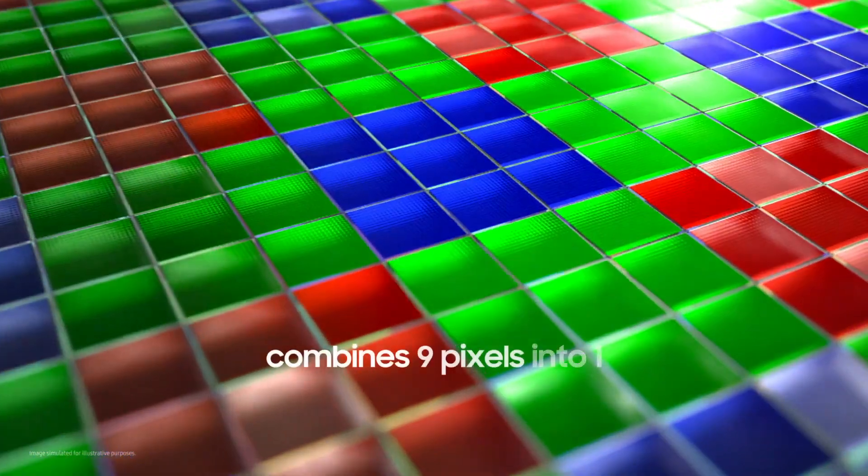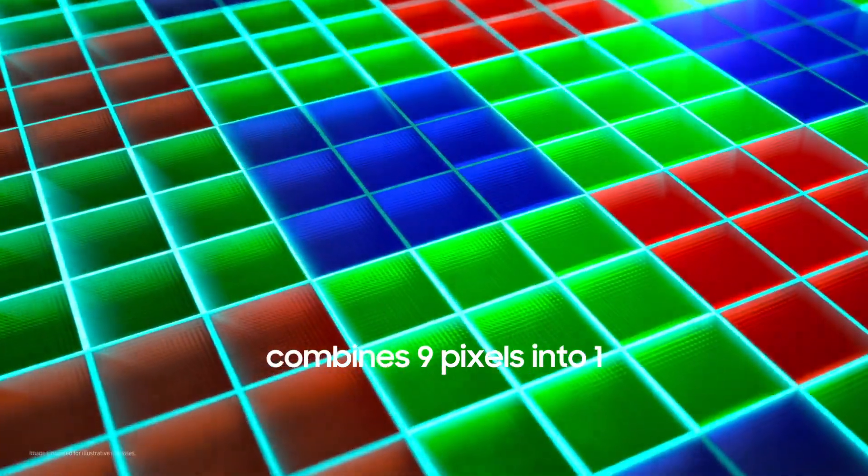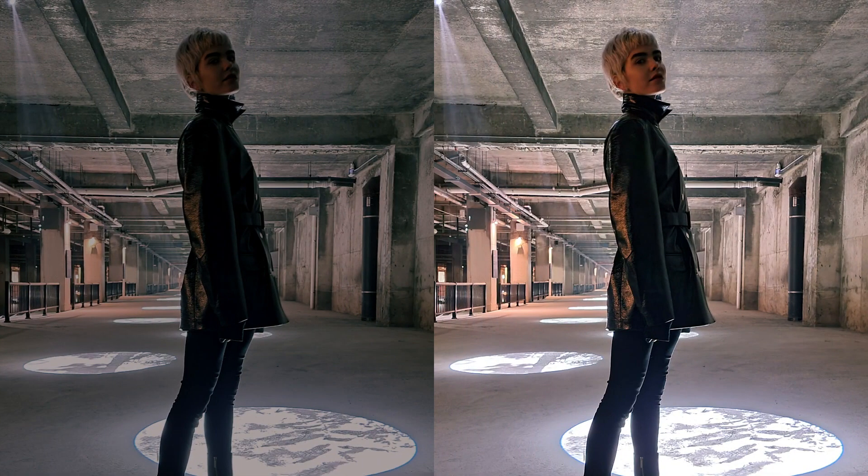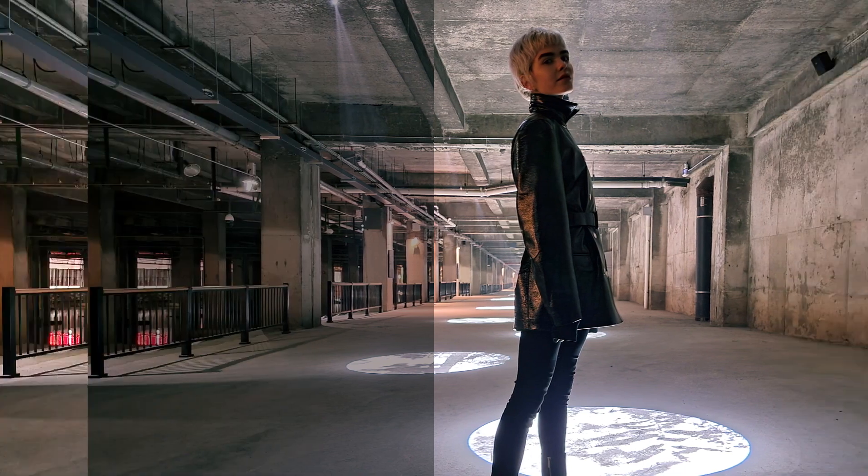At the sensor stage, a set of nine pixels are combined into one larger pixel, increasing each pixel's surface area for capturing light. This ensures the sensor gets enough light to produce bright, detailed photos, even in darker environments.